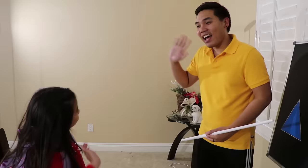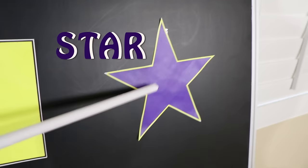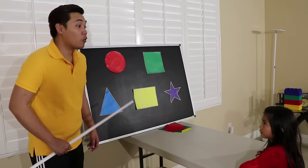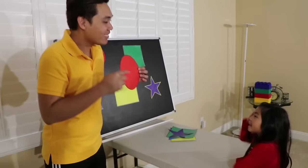Good morning, teacher! Hi Emma, welcome to my class. Today we will learn about shapes. Awesome, yay — I love shapes! Okay, now listen to me: Circle, Square, Star, Rectangle, Triangle. Repeat after me — Circle! Circle! Square! Square! Star! Star! Rectangle! Rectangle! Triangle! Triangle! Good job, Emma.